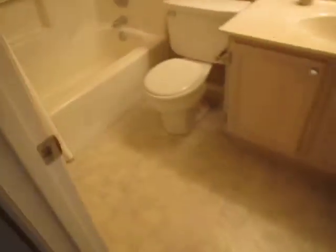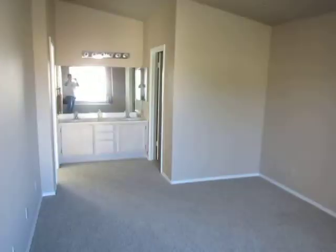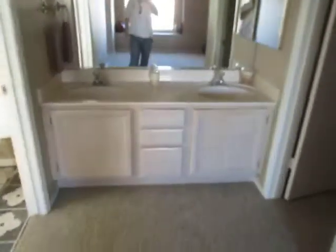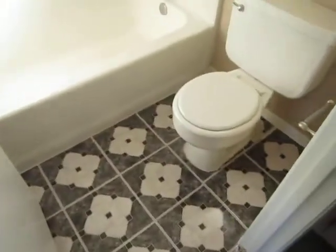Guest bath. And then the master — nice window sill there. His and her sinks. Walk-in closet. Again there's this angle of the master. Ceiling fans. The master and the bathroom.